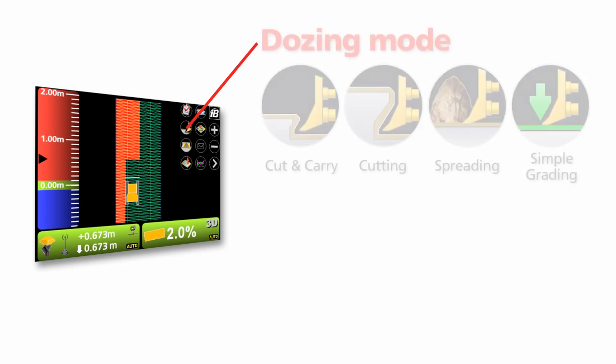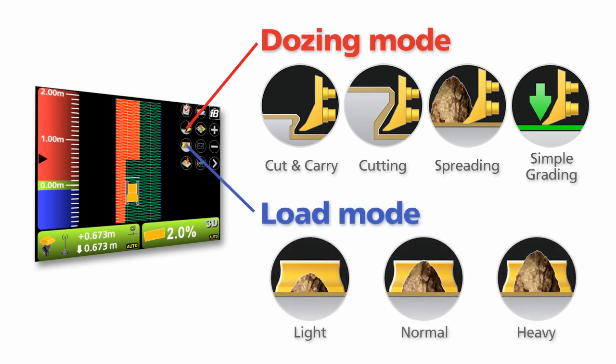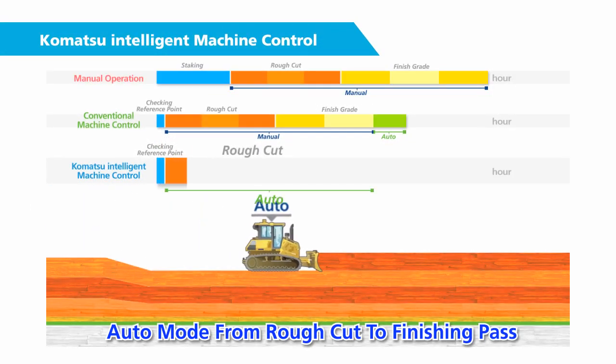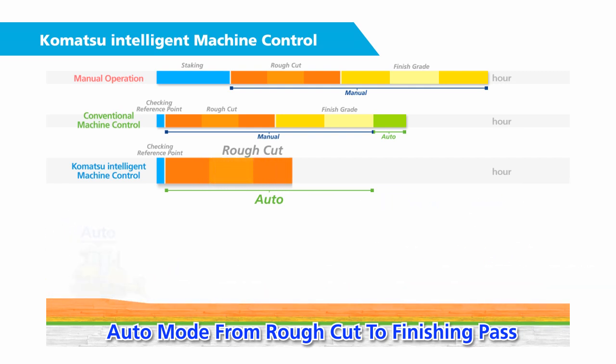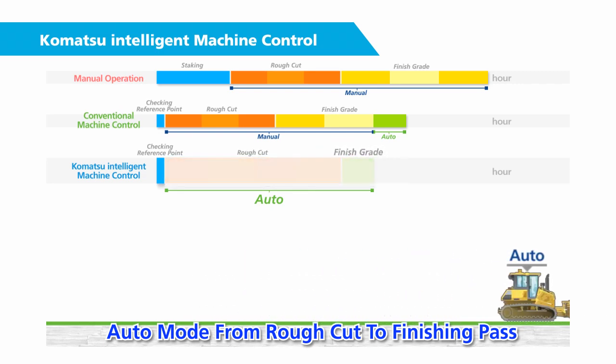To further improve machine performance, intelligence is added in the form of four dozing modes and three load settings that are operator-selectable to optimize system response for the actual application. With Komatsu's intelligent machine control, the dozing process is automated from rough-cut to finish-grade, ensuring maximum efficiency and productivity for every pass of the machine while still providing finish-grade accuracy.